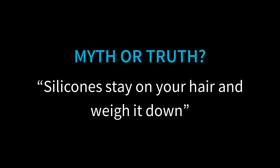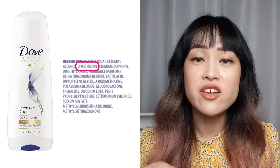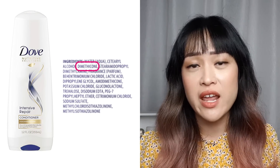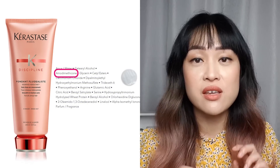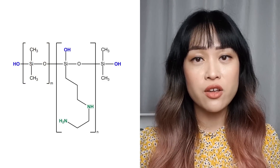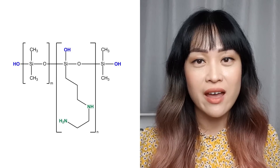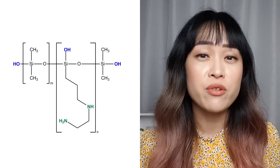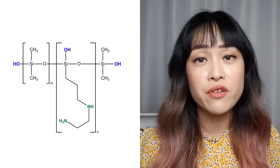Myth: silicones stay on your hair and weigh it down. This can be the case for some people with particular silicones, but different people have different hair needs, and not all silicones are the same – the same concept applies to other hair ingredients like oils and fatty alcohols. For example, before bleaching my hair I found dimethicone was fantastic, but after bleaching it can feel a bit heavy, whereas amodimethicone is amazing. Amodimethicone is a specially functionalized silicone that selectively binds to damaged hair, avoids building up, and lasts through a few washes.